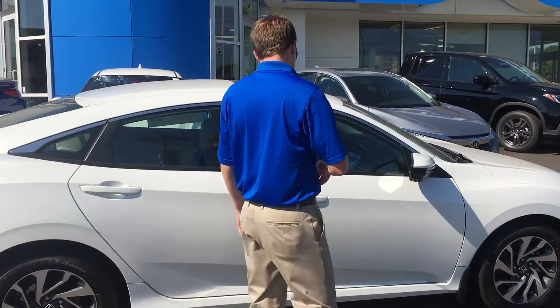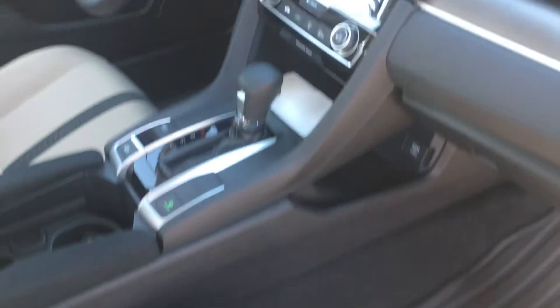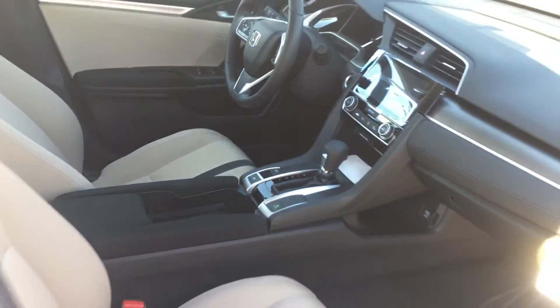If you want to take a look inside, the vehicle does have backup camera, Honda Lane Watch, as well as Bluetooth and cruise control, electronic parking brake, and many other features.